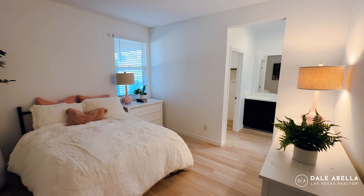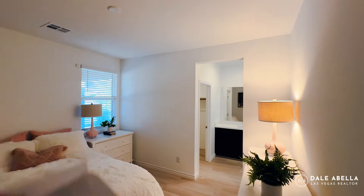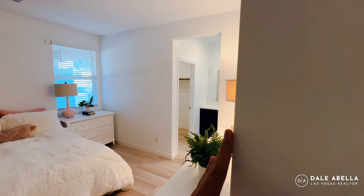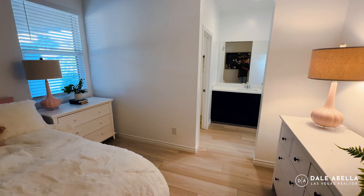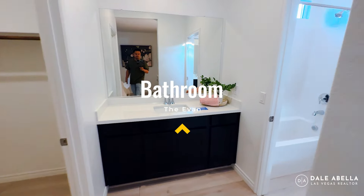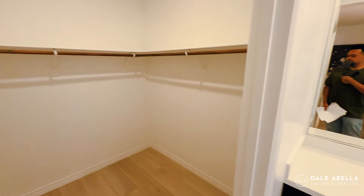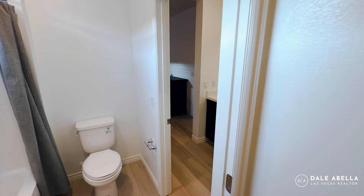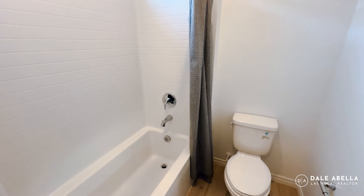Here's bedroom number one — very spacious. This fits a queen-size bed with plenty of room. We've got nine-foot ceilings and nice corner edgings. You'll have a flat finish paint throughout the house with semi-gloss by the wet areas. The bathroom is connected with its own sink, and there's a walk-in closet as well. There will be a door between the two rooms — kind of a Jack and Jill arrangement — but it's only a shared toilet and shower tub. Every bedroom gets its own sink.